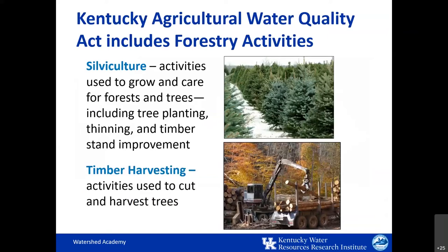The Kentucky Agriculture Water Quality Act covers forestry operations, including both silviculture and timber harvesting. Silviculture relates to activities used to grow and care for forests and trees, including planting, thinning, and timber stand improvement. Timber harvesting relates to the activities used to cut and harvest the trees. This act includes the requirement for forest landowners to develop a water quality plan, similar to that used for other agricultural operations, and ensure that it's adhered to during operation. The development of this plan is one of the first things that should be done when planning forestry operations.